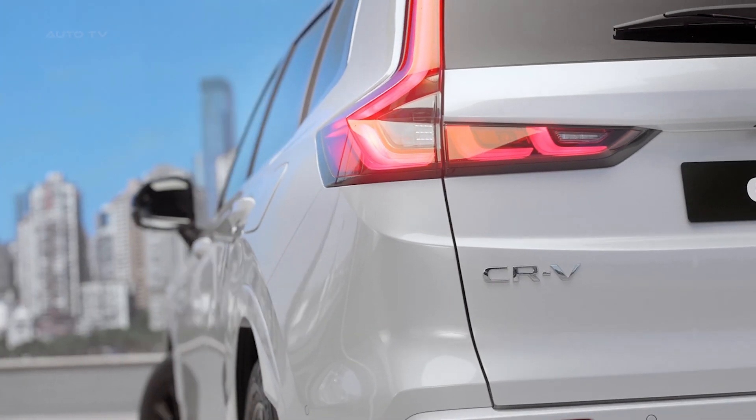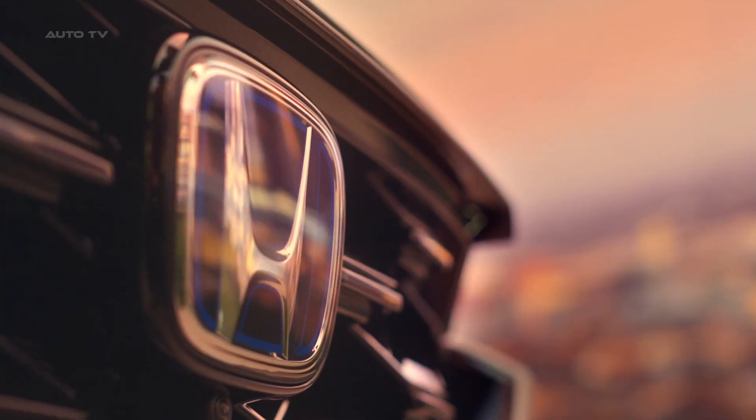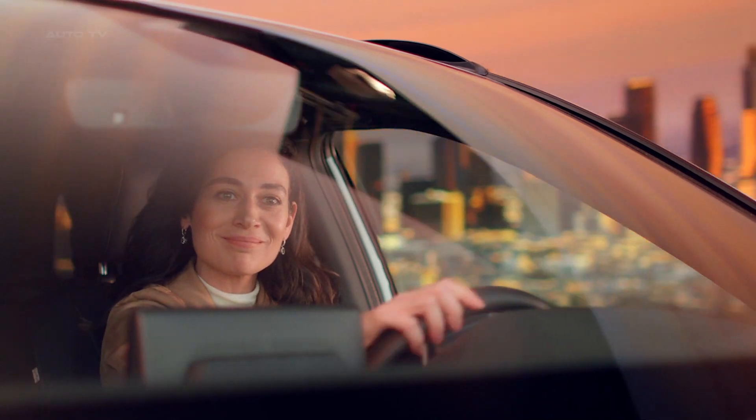The grand reveal at Honda's European media event in Offenbach, Germany, showcased a CR-V that fuses Honda's signature sportiness with cutting-edge safety features.